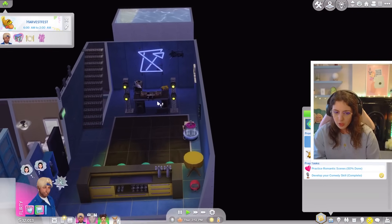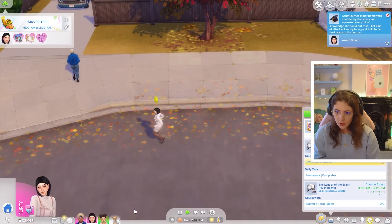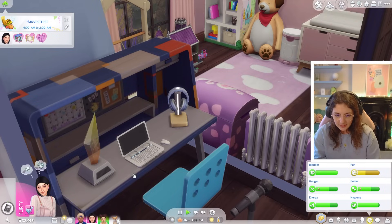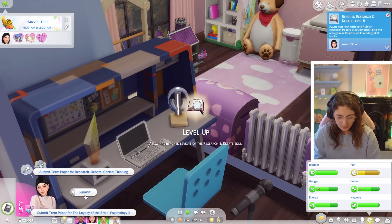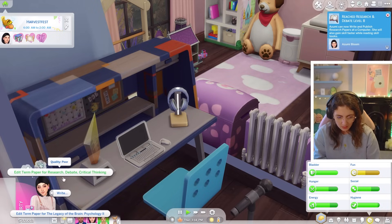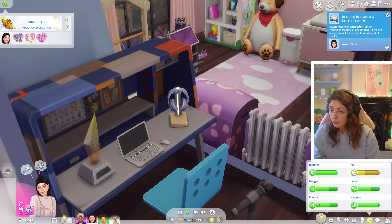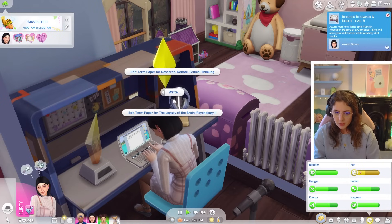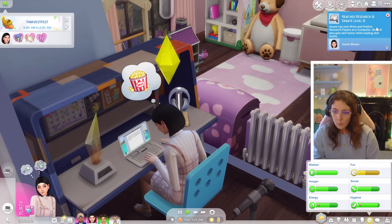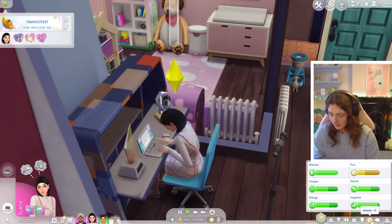Why don't you go down and do a little bit of DJ mixing until Azumi gets home? Oh, she's home. I might let Azumi work on her term papers - she has one to submit. Can we tweak them? Edit the term paper. Oh my god, Azumi reached research and debate level eight - that's amazing. So she's going to do the research debate term paper, and I'm also going to edit this one. Work on both of them and then we will submit them - those are the two term papers she has to do, and then it's just one final exam.